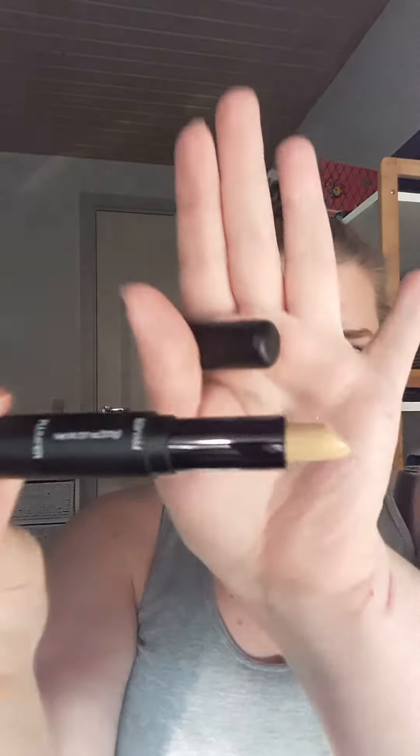The next thing I got is this lip primer and plumper from ELF. I'm a little skeptical about plumping products, but I have tried one from another brand that actually worked. There's a yellowy light caramel color on the primer end and just a clear on the plumper end. I have a lipstick on today so I can't try it right now, but please let me know if you want to see a video using these products.